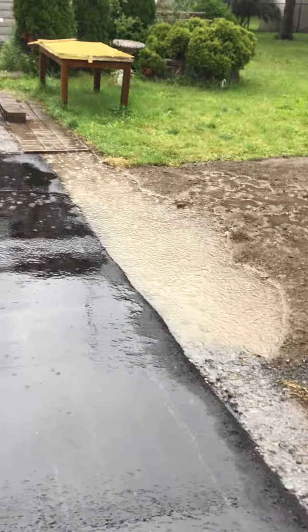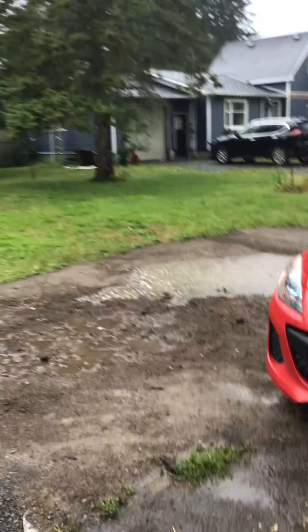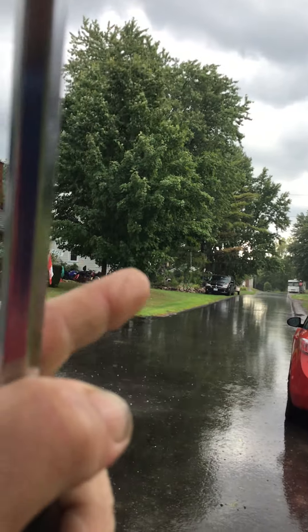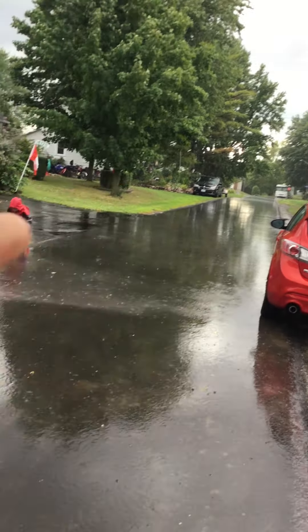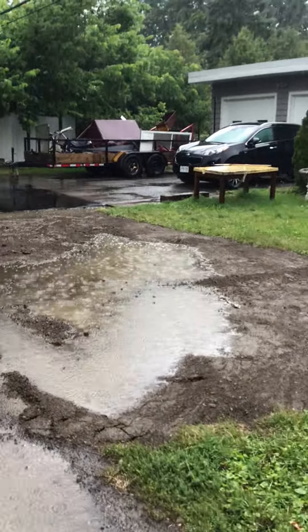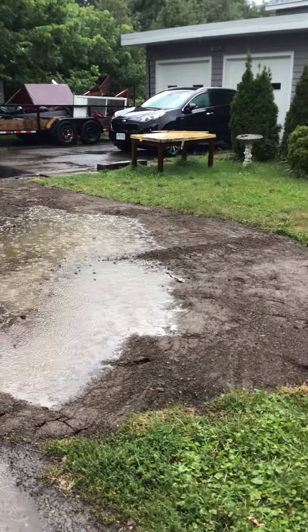Look at the pond, folks. There's a big pond starting. Let's go check this side out. Okay, this is what we got blamed for. My water, apparently, comes all the way down the street. There's my house way up over there. So apparently, all this water comes down the street and ponds here.